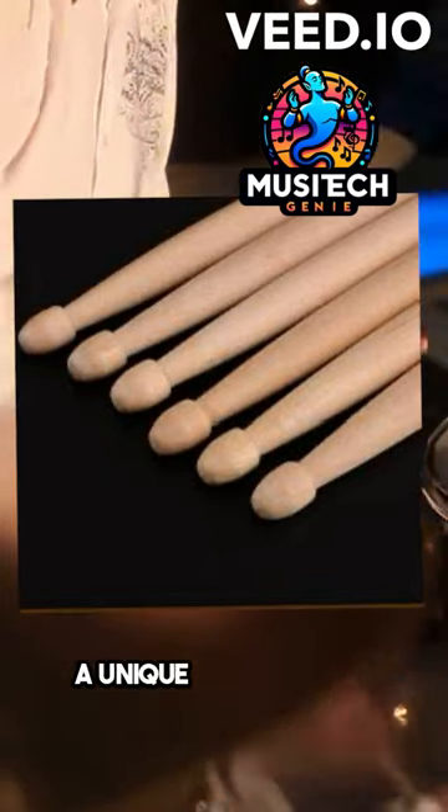And the tips? From round to nylon, each shape crafts a unique sound on the drum.